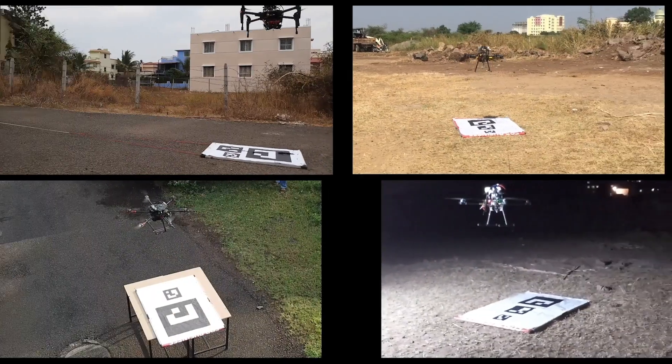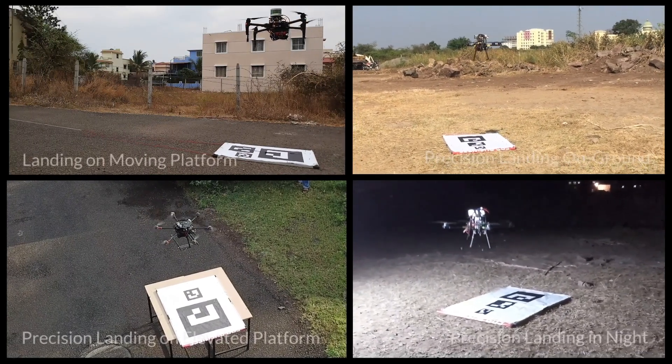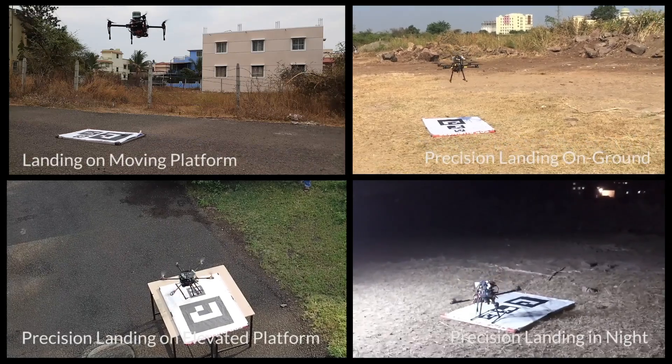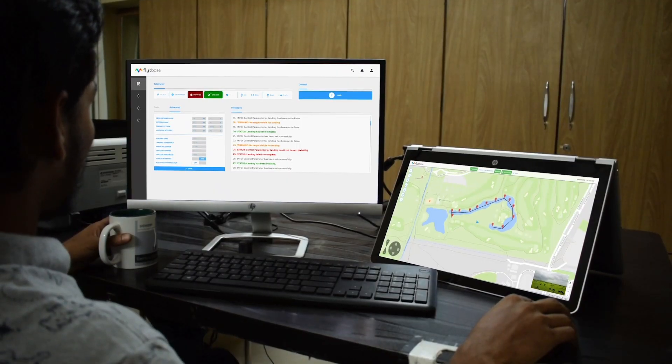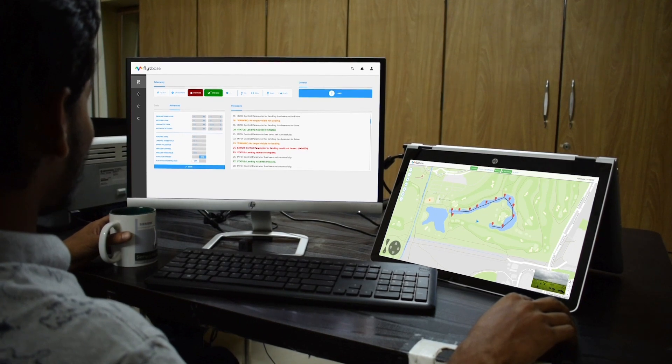FlightDoc can accommodate various scenarios like landing on ground, elevated platforms, and night operations. It can also be remotely managed and controlled over 4G LTE through FlightCloud.